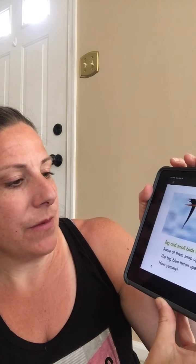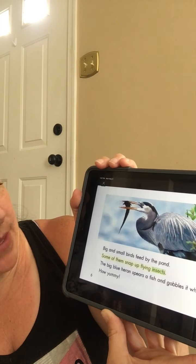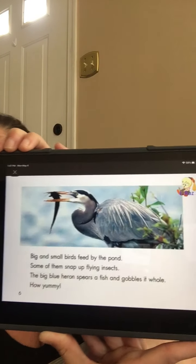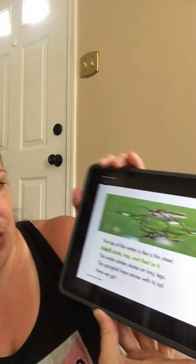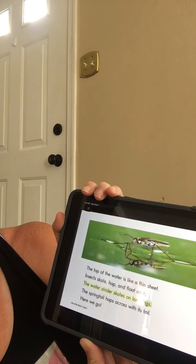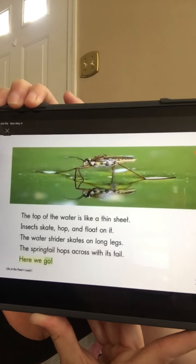Big and small birds feed by the pond. Some of them snap up flying insects. The big blue heron spears a fish and gobbles it whole. How yummy! The top of the water is like a thin sheet. Insects skate, hop, and float on it. The water strider skates on long legs. The springtail hops across with its tail. Here we go!